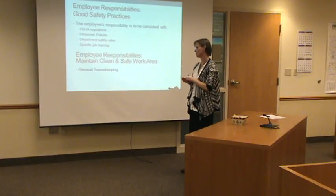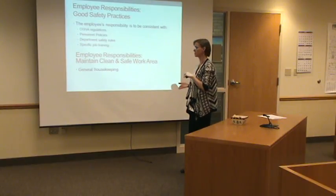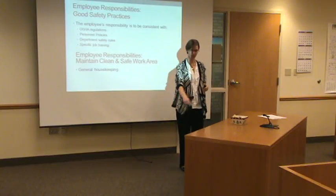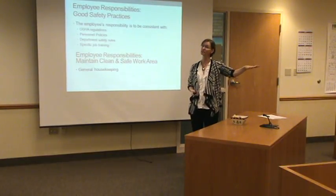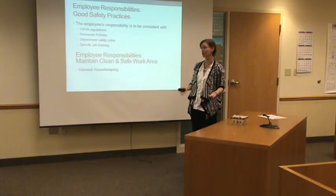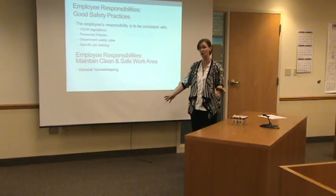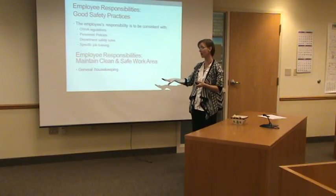Housekeeping, housekeeping, housekeeping. We need safety inspections. That is probably the number one thing that gets marked. And what I mean by housekeeping isn't, is your desk polished? It's do you have the cord for your heater running across that you're going to trip on? Do you have things piled up so high on your desk that as you walk by they're going to fall down on you? Do you have your tools blocking your way to the door? That's what we're talking about with housekeeping in an office setting.